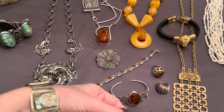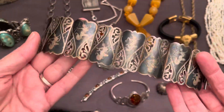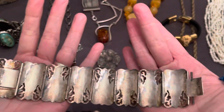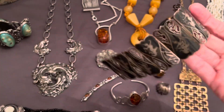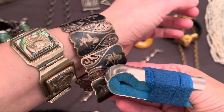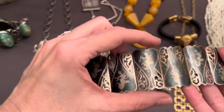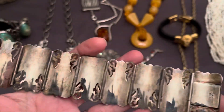And then we have Siam silver — this is a really beautiful big, solid bracelet. She's seven inches, but when I say big I mean she's thick. And it says Siam silver.